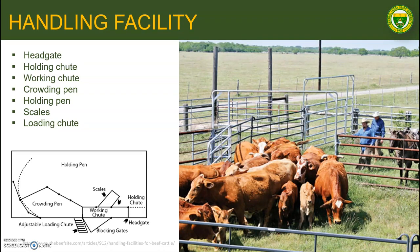The handling facility includes but is not limited to the headgate, holding chute, working chute, crowding pen, holding pen, scales, and loading chute. The layout of the handling facility varies depending on the needs of the farm.